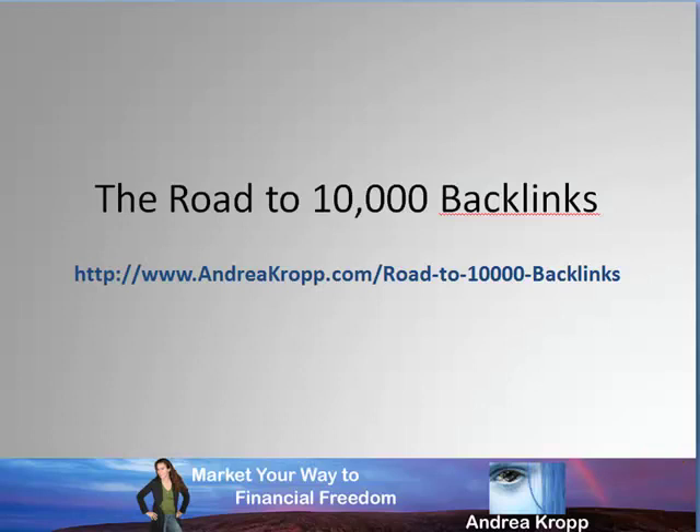Day two - I need to go write another article for today and get it out on the blog and the article network. So I'll see you tomorrow.